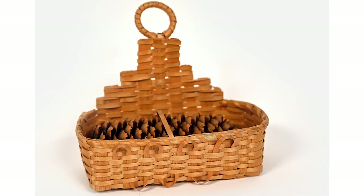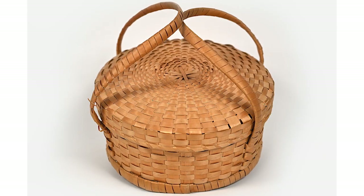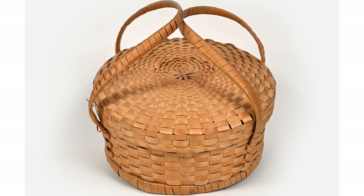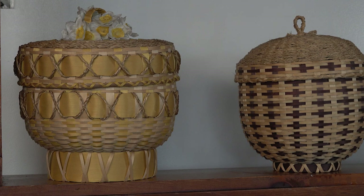Sweetgrass is found along the coast in estuary areas. It's picked around July of the year for about a month, and as the ocean's rising we're losing more of these special sites where the sweetgrass grows.